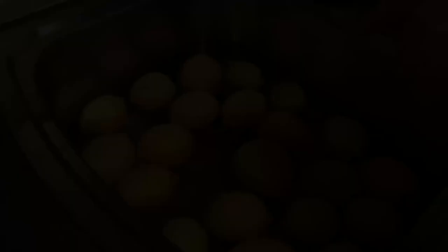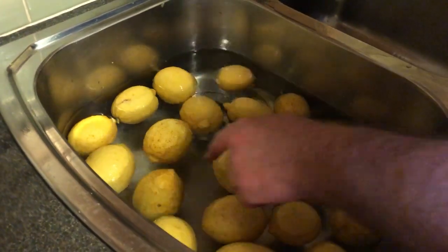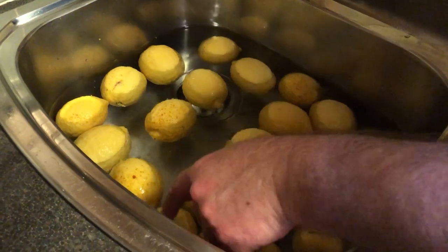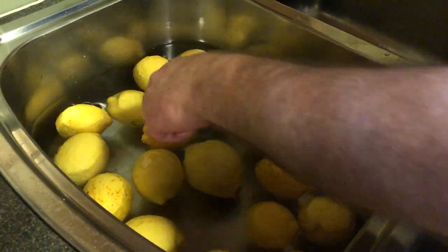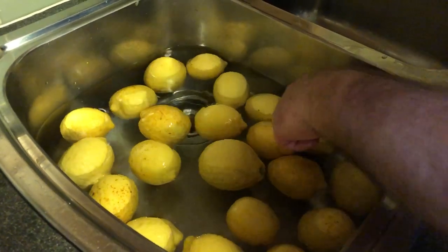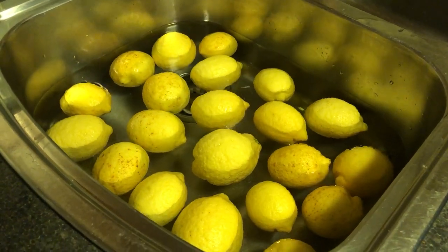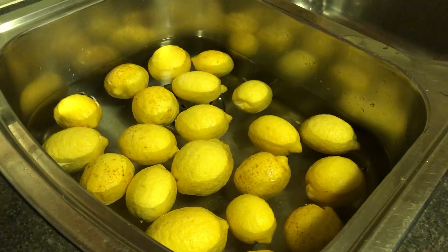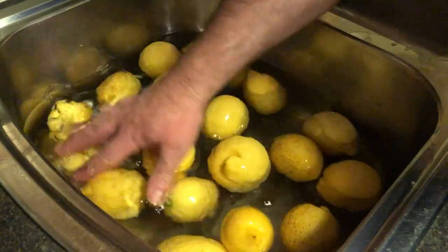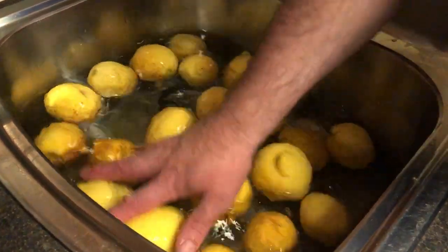I'm just washing them in the sink now. 21 lemons — at a cost of about a dollar fifty a lemon, that's roughly thirty dollars. So just wash them, make sure there's nothing on them. All you need is just a little bit of warm water.